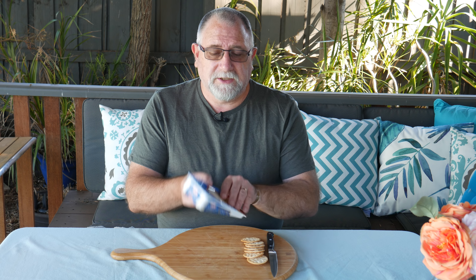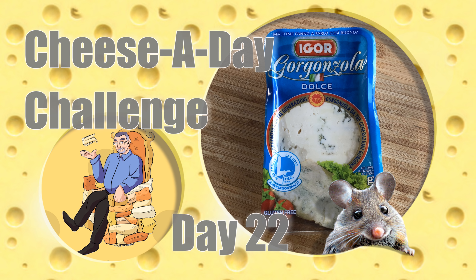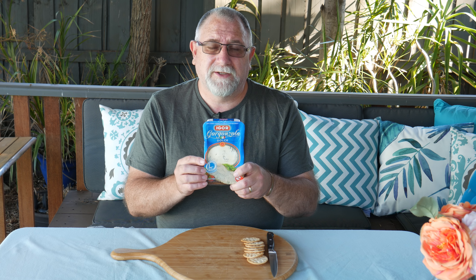G'day curd nerds, welcome to day 22 of the cheese a day challenge. Today's cheese is Gorgonzola Dolce. Gorgonzola has two main varieties: the first is Dolce, which is sweet or mild, and the second is Picante, which is strong or spicy.